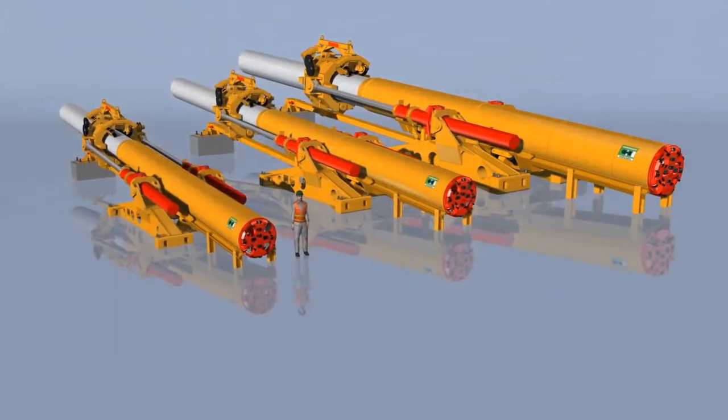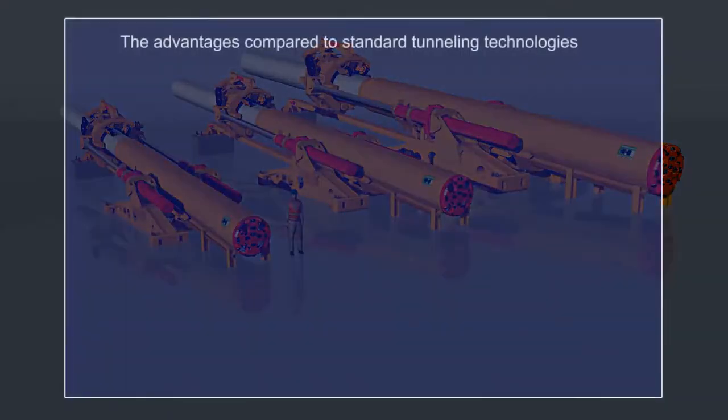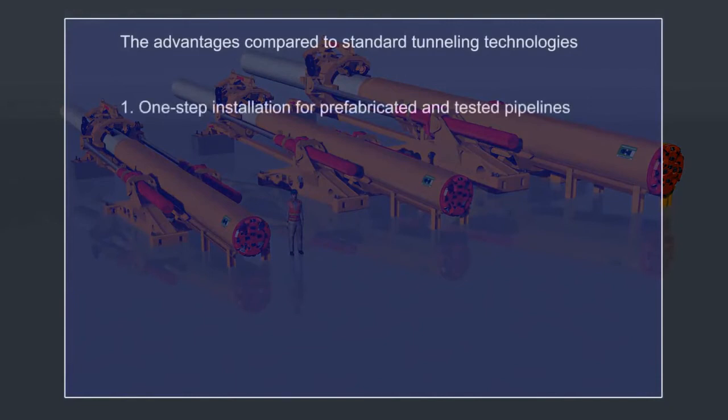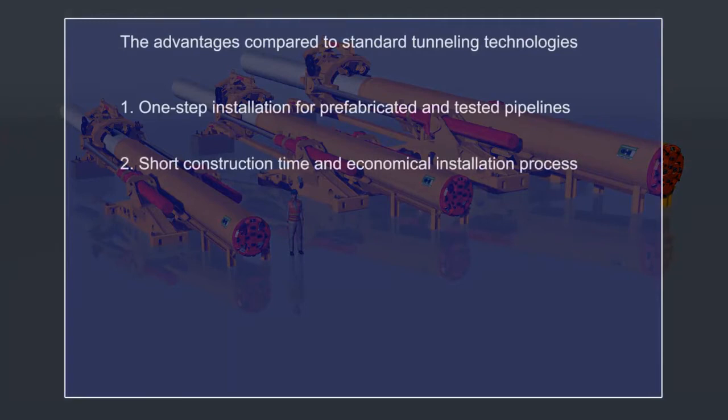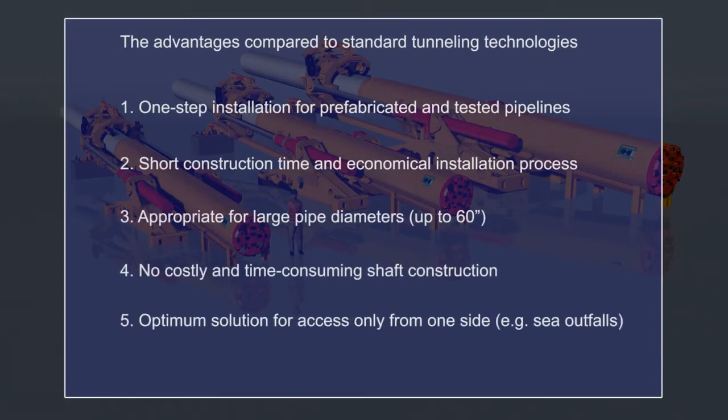The advantages compared to standard tunneling technologies: one-step installation for the prefabricated and tested pipelines; short construction time and economical installation process; appropriate for large pipe diameters up to 60 inches; no costly and time-consuming shaft construction; optimum solution for access only from one side, e.g. sea outfalls.